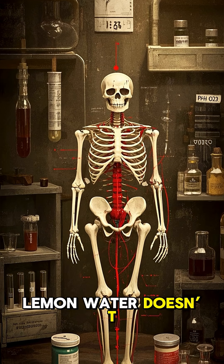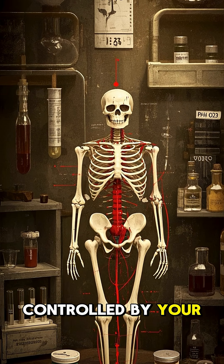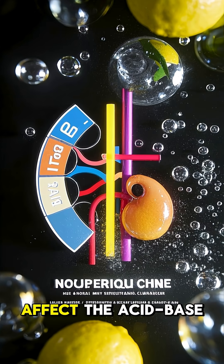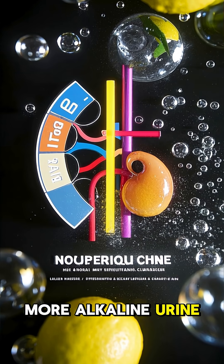In other words, lemon water doesn't chemically change your blood's pH — which is tightly controlled by your body anyway — but it can affect the acid-base load on your kidneys, leading to slightly more alkaline urine.